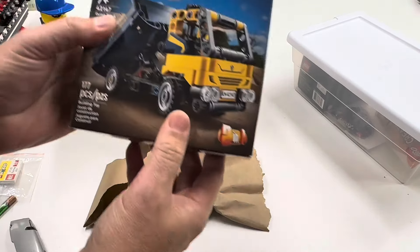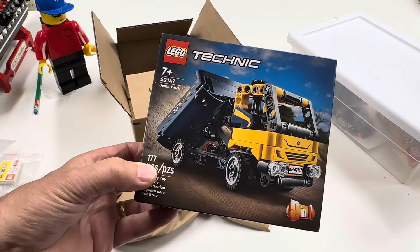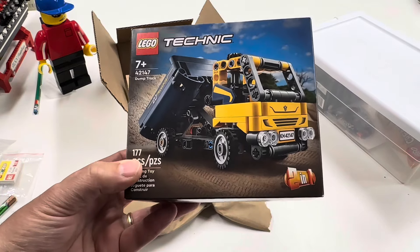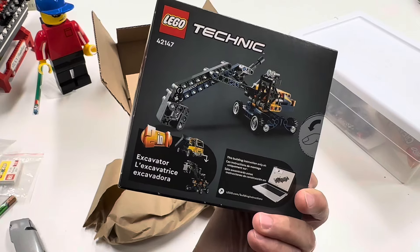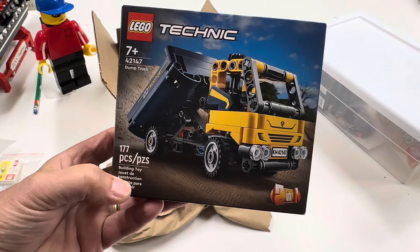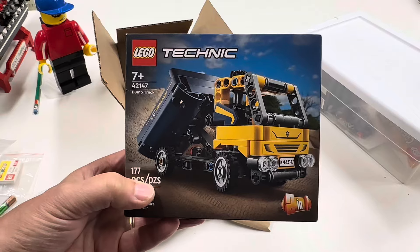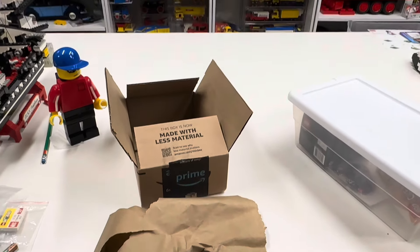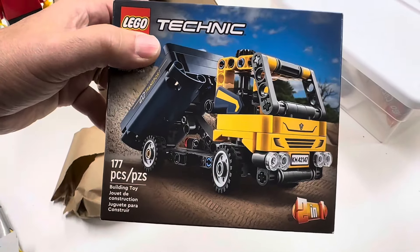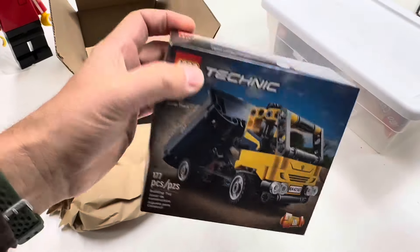This is a Lego Technic set — it has tipper truck vibes a little bit. It's a dump truck, but you can also make a crane out of it. Since you sent me this, I will definitely build this in an upcoming video. Thank you Matthew for that. It's a cool looking set, definitely one I didn't have, and it might fit in with the yellow trucks. I'm not buying Lego and the viewers have come through once again — thank you Matthew.